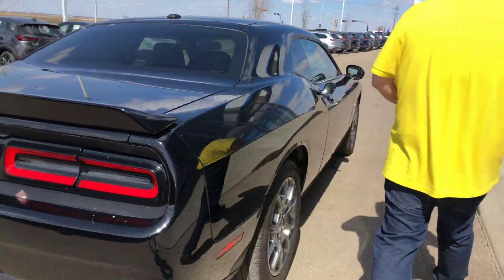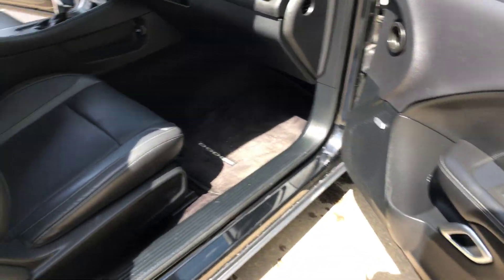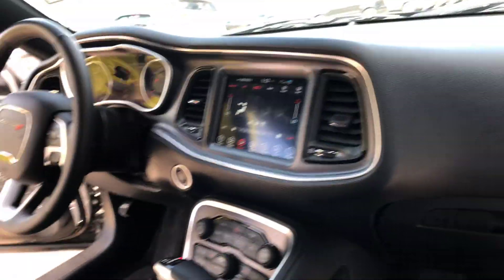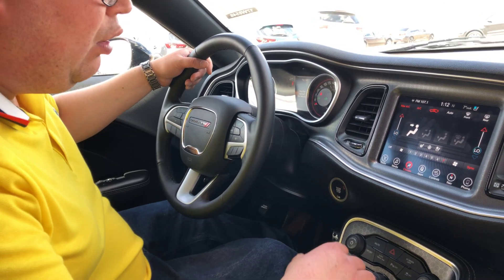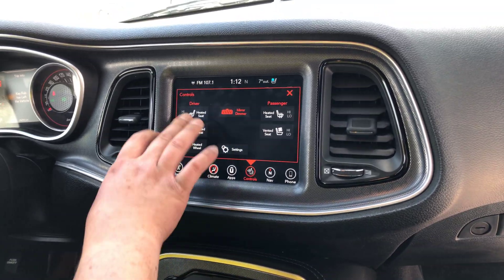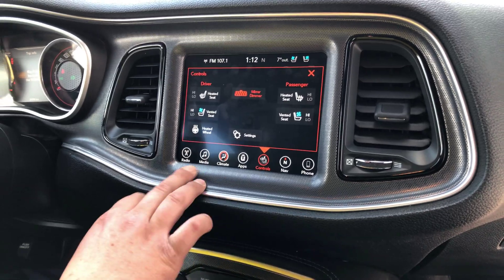Come on over here — you can get the camera girl to hop in here, I'll show you features on the inside. Alright, so I've got the full AC going because I'm running a little hot. Climate control system is over here. You've got your heated seats, heated steering wheel, and ventilated seats — nice and easy right there.